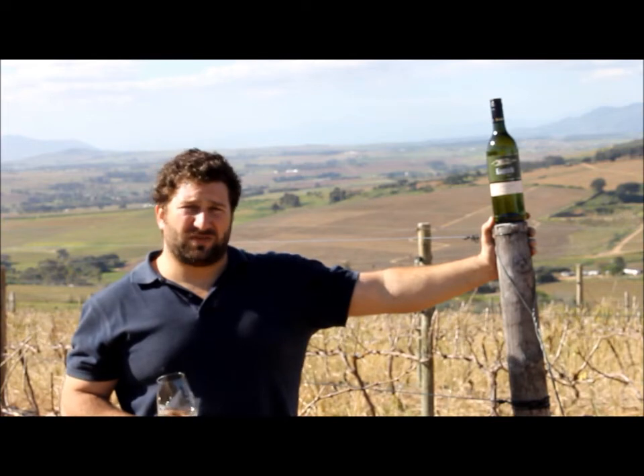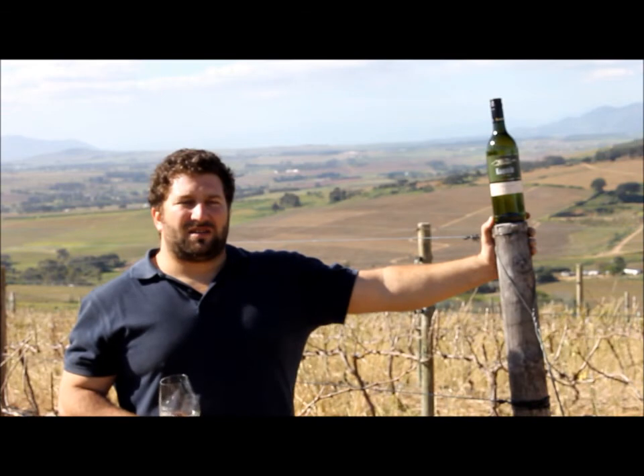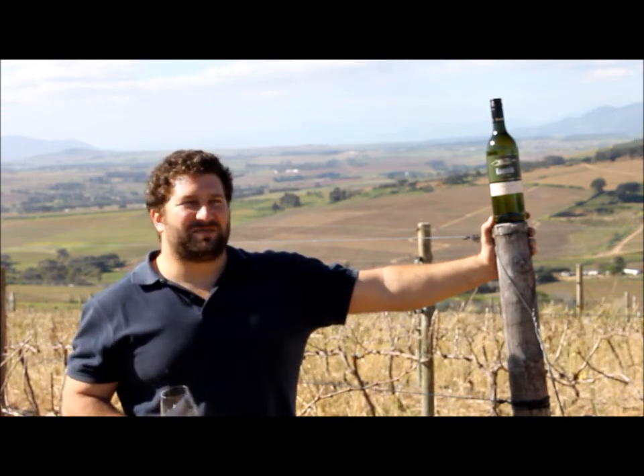We make it more in a fresh and fruity style, which goes nicely with some food. The best part of it is the price — it's 35 Rand a bottle.